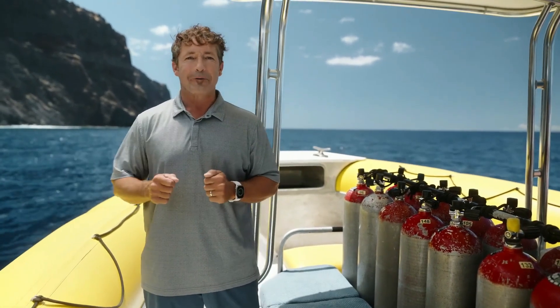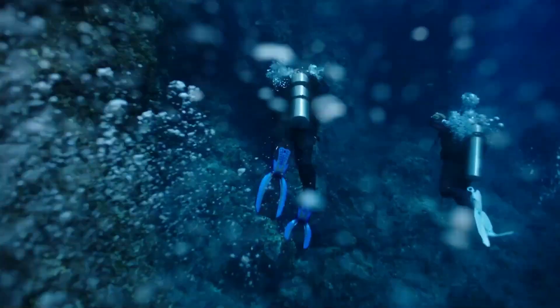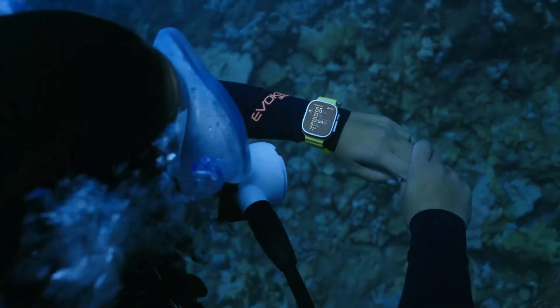The best way to experience this is on a real dive, so let's get in the water. Your dive metrics are all simple and easy to read on the large, bright display.